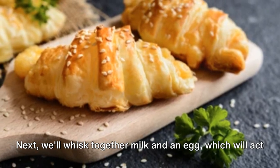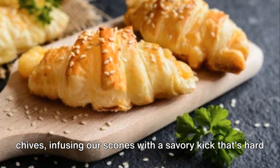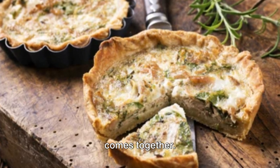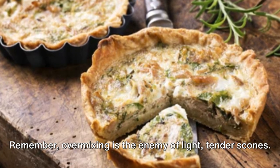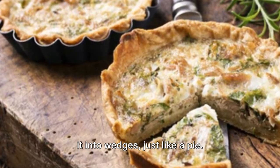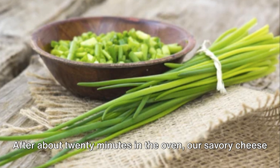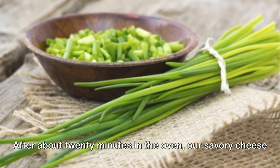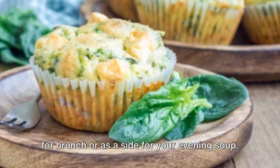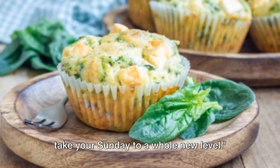Next, we'll whisk together milk and an egg, which will act as our wet ingredients. We'll then fold in some grated cheese and freshly chopped chives, infusing our scones with a savory kick that's hard to resist. Combine the wet and dry ingredients just until the dough comes together — remember, over-mixing is the enemy of light, tender scones. Once our dough is ready, we'll pat it into a round and cut it into wedges just like a pie. A little brush of milk on top will give our scones a beautiful golden color. After about 20 minutes in the oven, our savory cheese and chive scones are ready to be devoured — fluffy, buttery, and bursting with flavor, ideal for brunch or as a side for your evening soup.